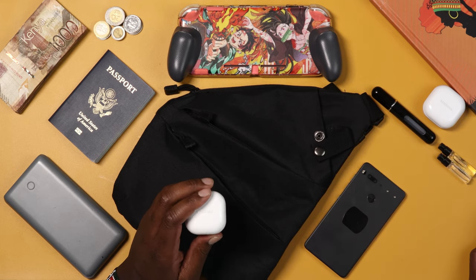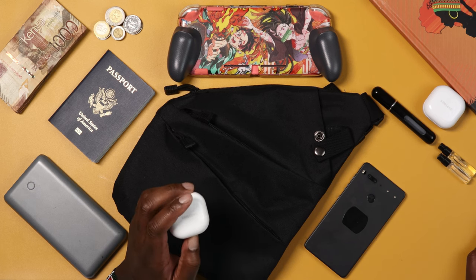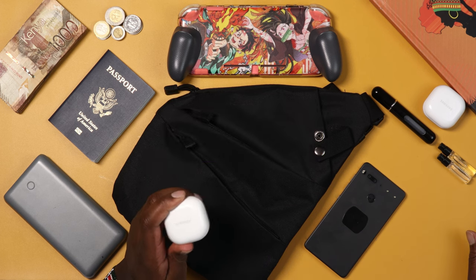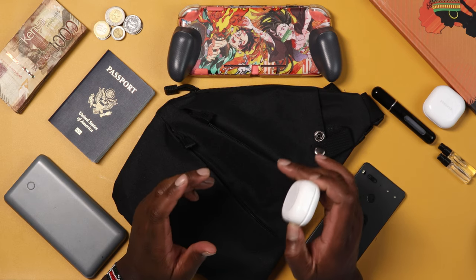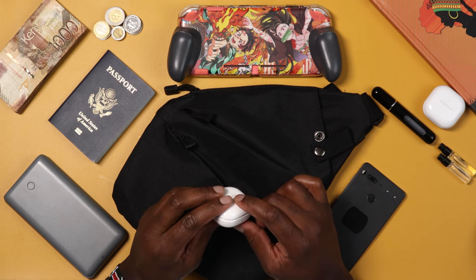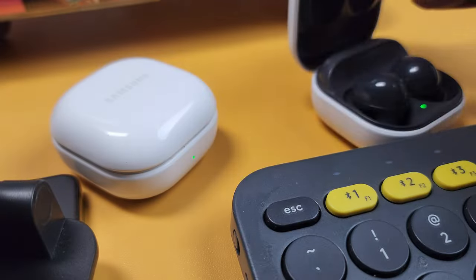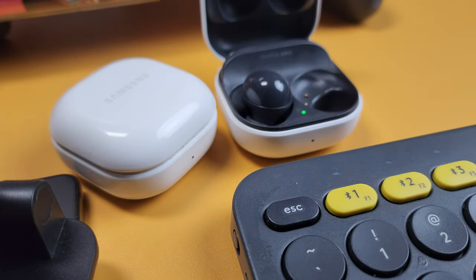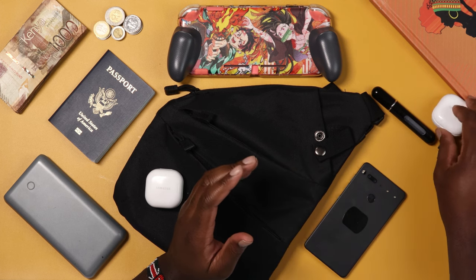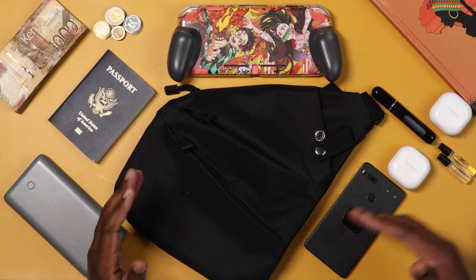The reason I have two is because the battery runs out. These things usually last about eight hours. Once they go dead, you put them back in the case to charge up — and then you hear the baby crying again. So I simply take the second pair out of my bag, flip it open, put them in my ear, and I'm fully charged up and ready to go for eight more hours. You don't have to have two — I'm just saying why I have two.